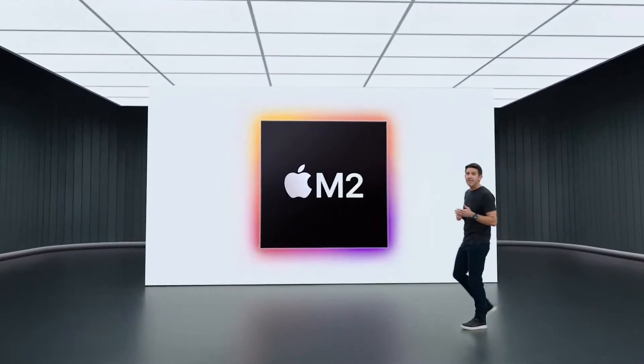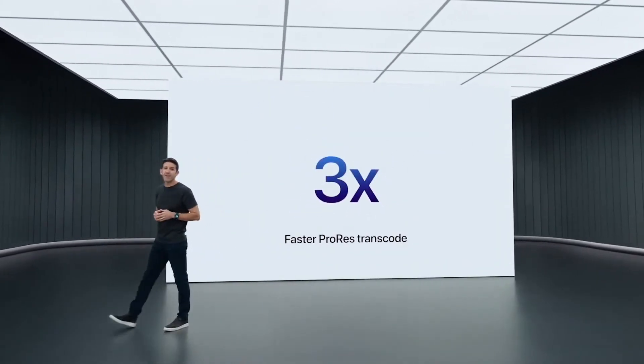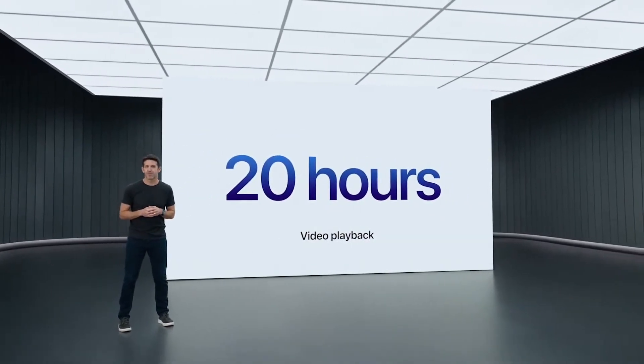With support for ProRes Encode and Decode in M2's media engine, you can convert your video projects to ProRes nearly three times faster than before. MacBook Pro also delivers phenomenal battery life with up to 20 hours of video playback.